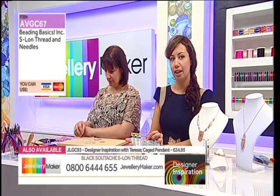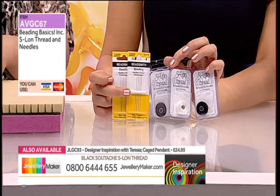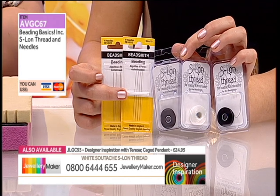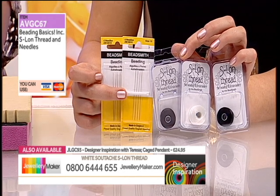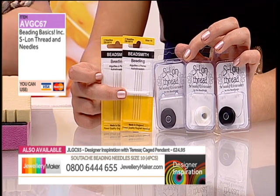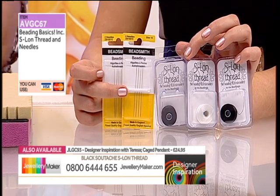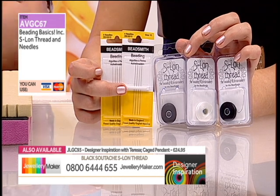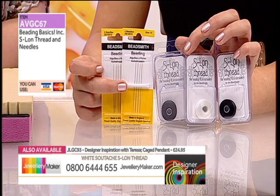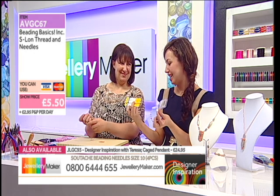So you've got two of the Eslon in black and one in white. You've also got eight of the needles as well — these are size 10 Peyote beading needles. It's not just for Peyote. You've got two of the black, one of the white, and eight needles in total size 10. It's going to be a sellout, so you've got to be quick. Your price is £5.50 for all of this today.